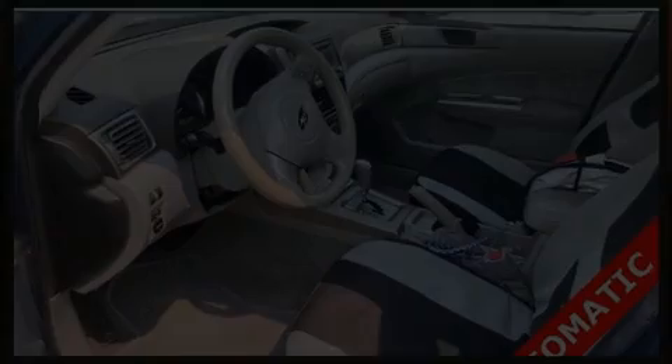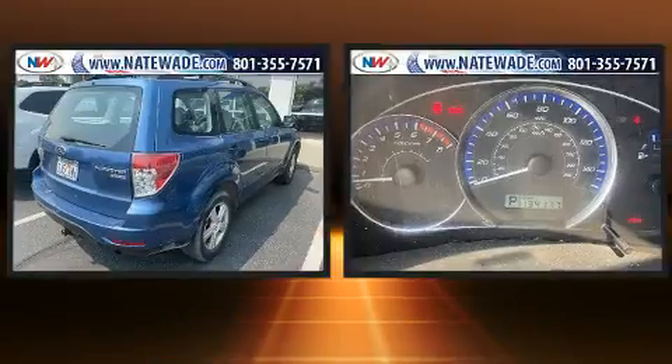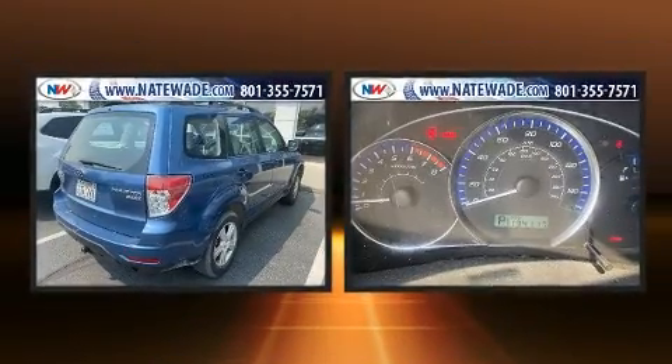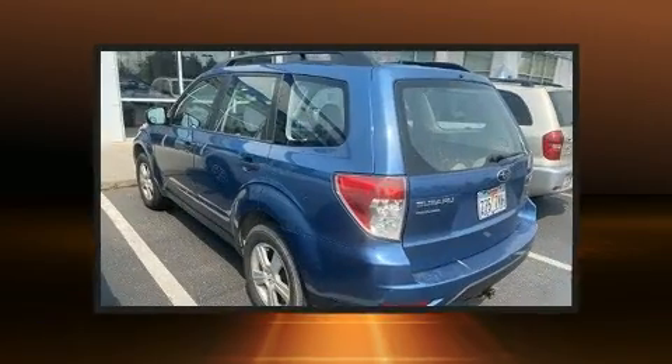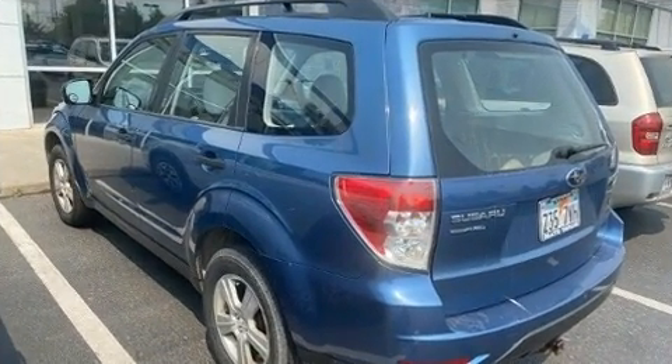Load your family into the 2010 Subaru Forester. Smooth gear shifts are achieved thanks to the 2.5 liter 4-cylinder engine, providing a spirited yet composed ride and drive. All-wheel drive keeps this model firmly attached to the road surface.